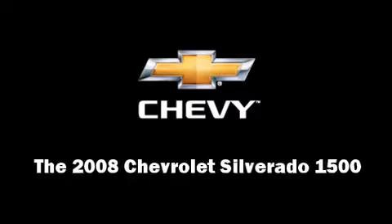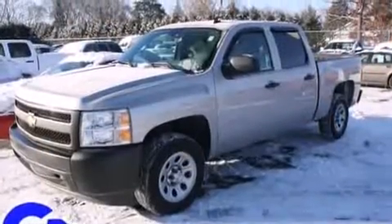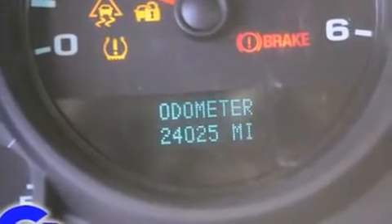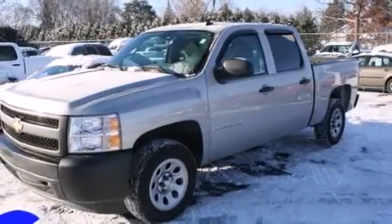Climb inside the 2008 Chevrolet Silverado 1500. With fewer than 25,000 miles on the odometer, you can be confident that this pre-owned vehicle will provide reliable transportation. It features an automatic transmission, rear-wheel drive, and a powerful eight-cylinder engine.